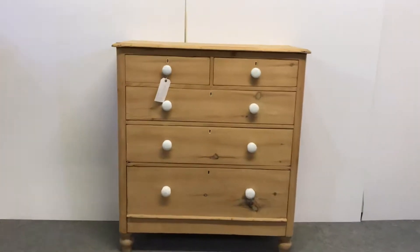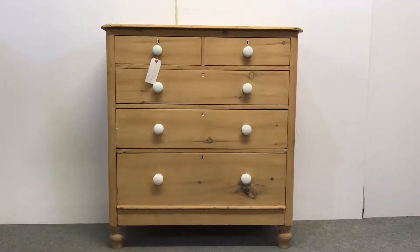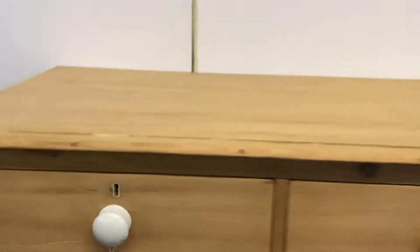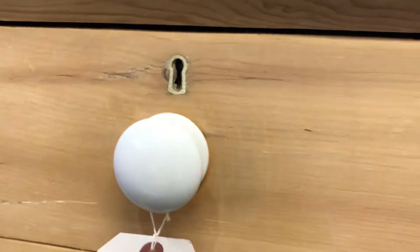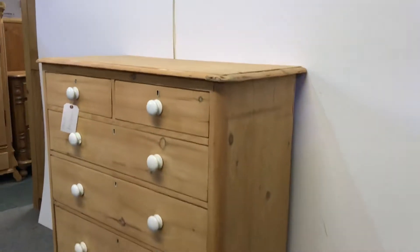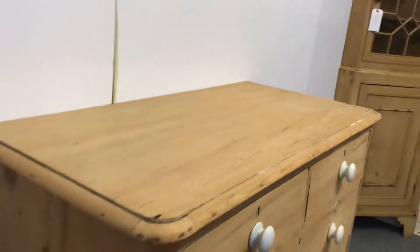Here we have a really nice Victorian pine chest of drawers. It's got two small drawers over three large full-width ones, and they've each got porcelain knobs. As you can see, it's in nice condition. I'll make sure all the drawers are sliding nicely — I think they are anyway, but I'll make sure they're all working and sliding smoothly.